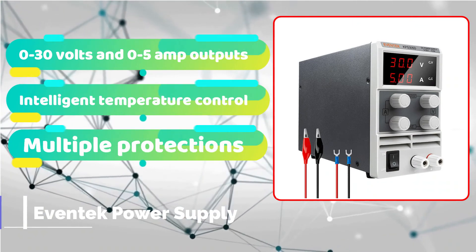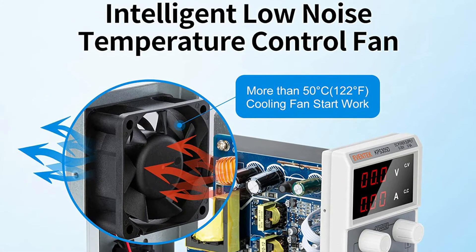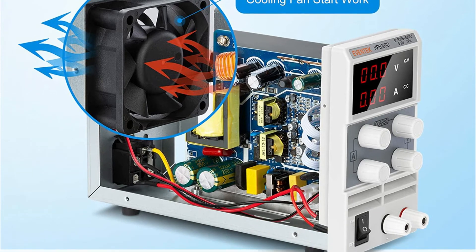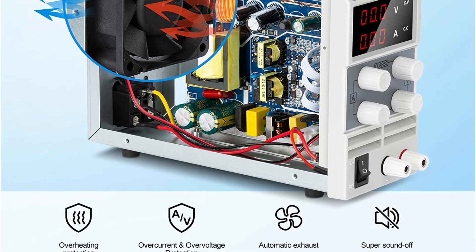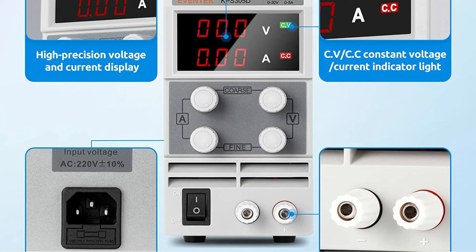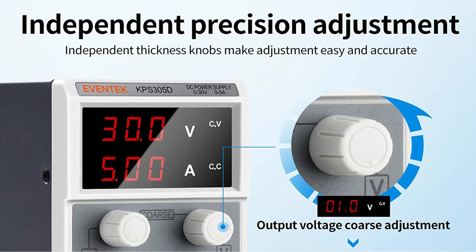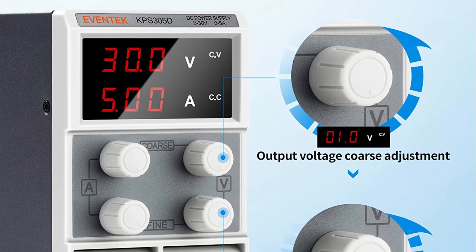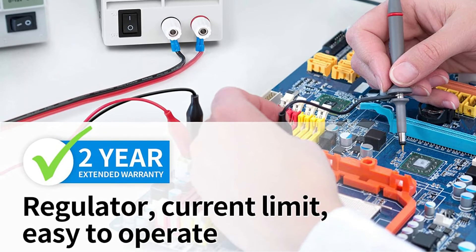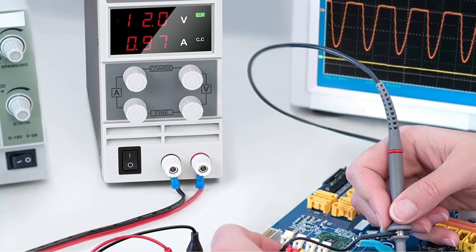The EVENTEC KPS3010D is a finest budget bench power supply that appeals to me. It provides a 30-day money-back guarantee and a 24-month limited warranty, as well as great customer service. EVENTEC is a well-known maker of electronic peripherals and other home goods. This laboratory power supply is perfect for schools, colleges, scientific research, and businesses. It is small, lightweight, and FCC-approved. EVENTEC power supplies are designed for applications that need great speed, precision, and dependability, and it is short-circuit protected. The intelligent temperature controller minimizes noise and increases the life of the power supply. This linear bench power supply is intended for high-end applications and features a built-in LED display.